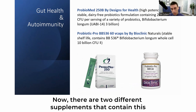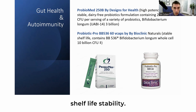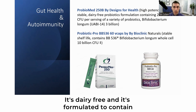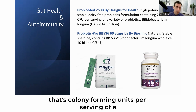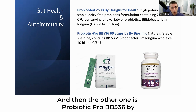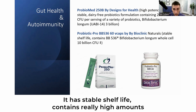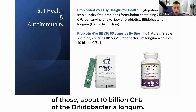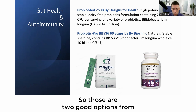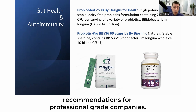There are two supplements containing the relevant probiotic species. The first is Probiomed 250B by Design for Health — a high-potency, dairy-free probiotic with good shelf-life stability, formulated to contain 250 billion CFU per serving of a variety of probiotics, including about 3 billion of Bifidobacterium longum. The second is Probiotic Pro BB536 by Bioclinic Naturals, which has stable shelf-life and contains about 10 billion CFU of Bifidobacterium longum. These are two good professional-grade options; we are not affiliated with either company.